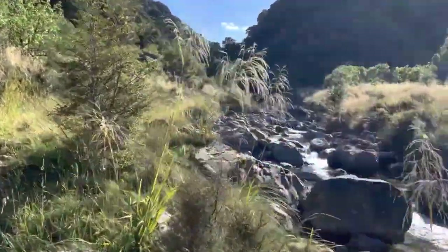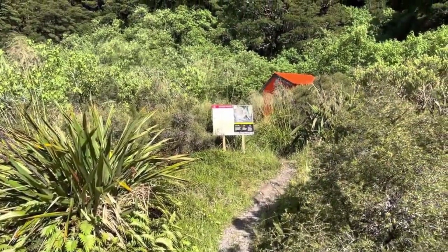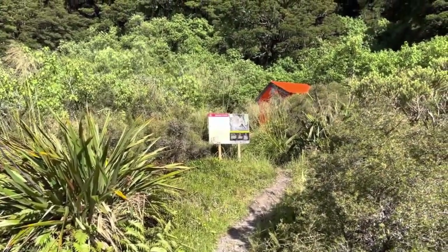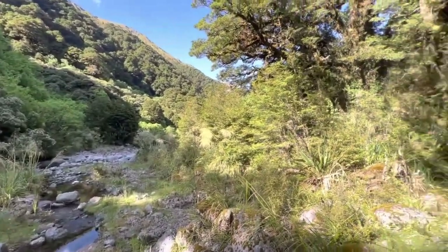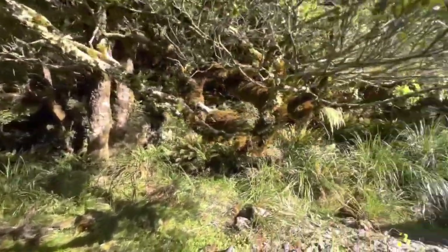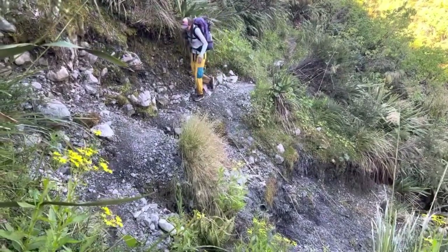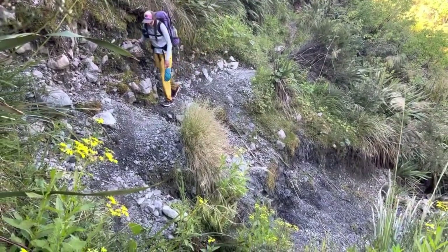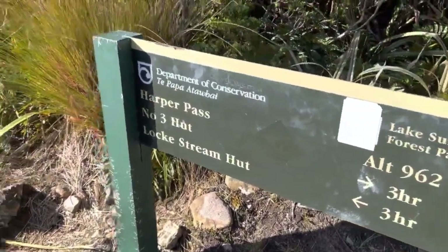There is a hut directly before the top — only two bunks, a very small bivy hut. I wouldn't rely on it, but if you get there and it's open, that's awesome. Right after that hut, the trail kind of disappears. Check your maps carefully — they want you on the left side of the creek, but the actual beaten-down single track is on the right side. Just be aware of that.